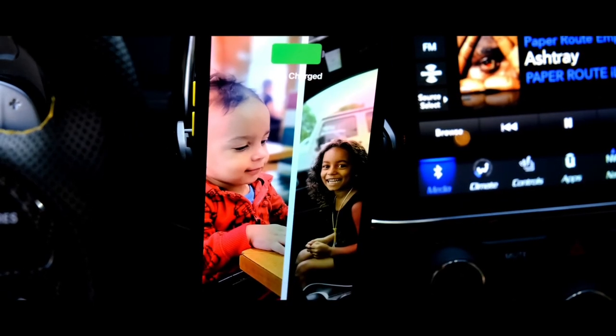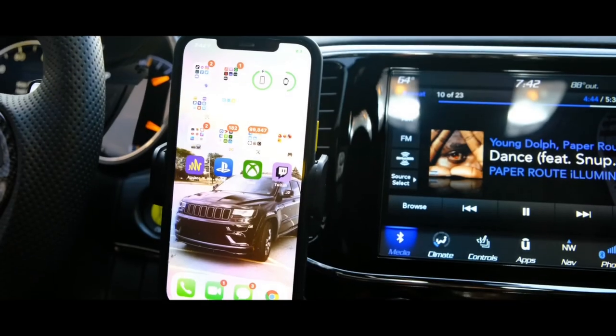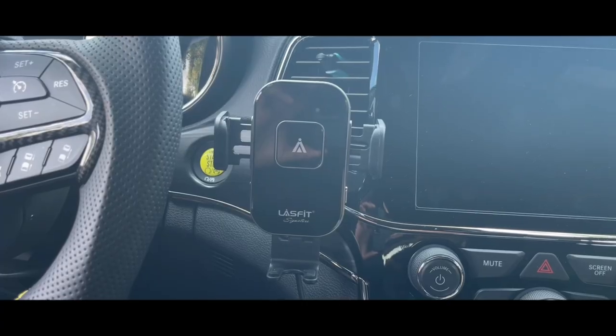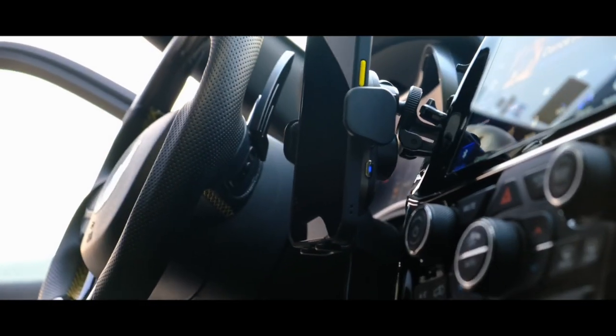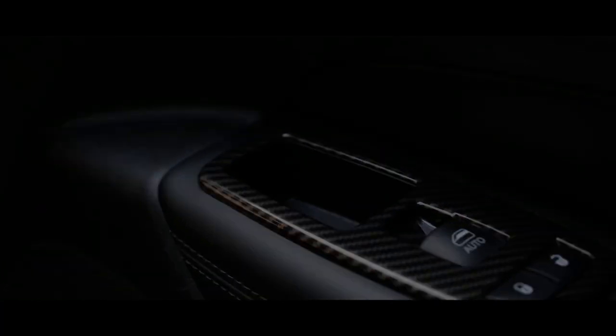I hate my phone dying even a little bit, so whether I'm going to work, coming home from work, or running errands, my phone is charging constantly. We're looking to make our interior a much better and more comfortable overall experience, so knowing that you have that quality mount and fast charging capability is why this is number two on my list of interior mods.